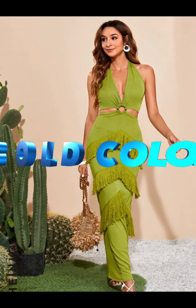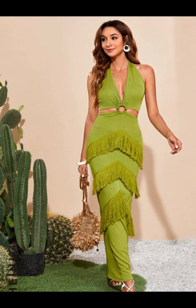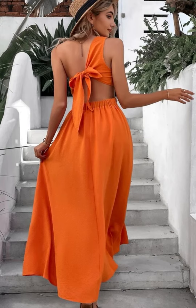Prints are in this summer. This is a trend that we see a lot in the summertime. It's just extra cool, extra chic, extra sexy. Add some prints to your wardrobe this summer.